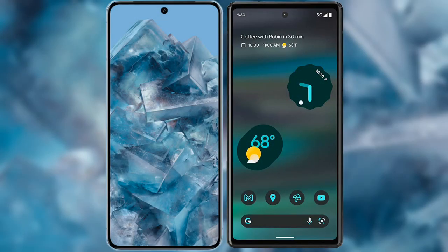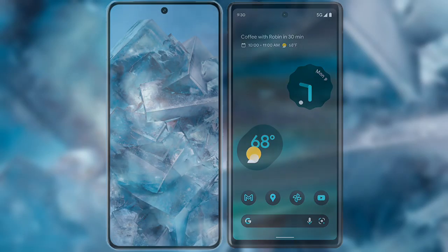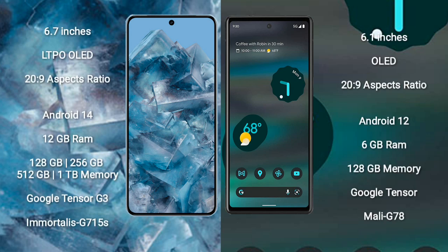I will compare the new Google Pixel 8 Pro with the Google Pixel 6a. The Google Pixel 8 Pro comes with a 6.7-inch LTPO OLED display and a 20:9 aspect ratio. The Google Pixel 6a comes with a 6.1-inch OLED display and a 20:9 aspect ratio.